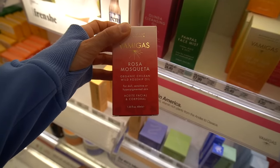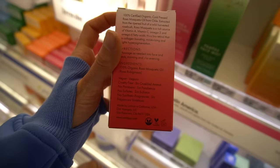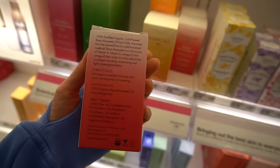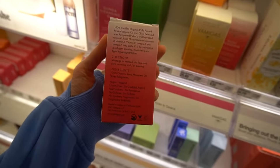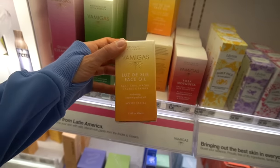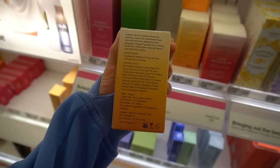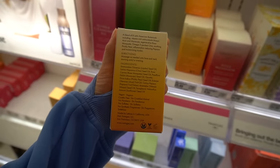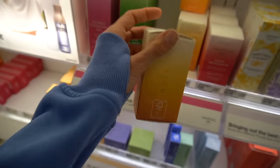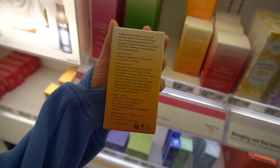They have a facial oil for dull, sensitive, or hyperpigmented skin, so presumably it has a skin-brightening effect. It's mainly rosehip oil, which does have a lot of antioxidants and fatty acids, though the extent of that depends on how it was harvested. Once upon a time people were claiming it was a natural form of retinol, which it's not. Other oils include maracuja seed oil, rosehip seed oil, jojoba seed oil, chia seed oil, and sunflower seed oil.